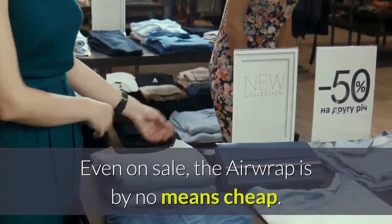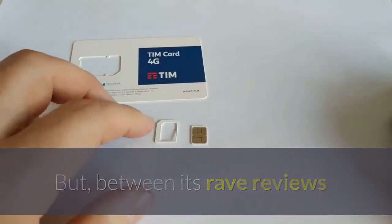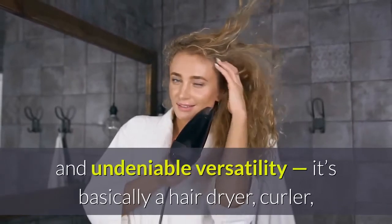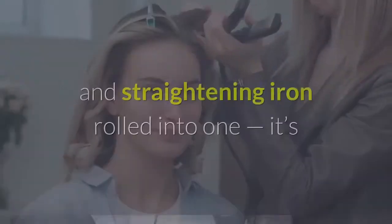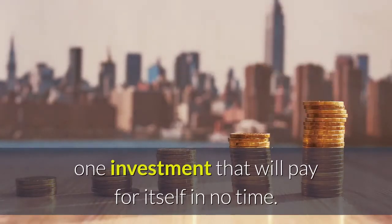Even on sale, the Airwrap is by no means cheap. But, between its rave reviews and undeniable versatility — it's basically a hair dryer, curler, and straightening iron rolled into one — it's one investment that will pay for itself in no time.